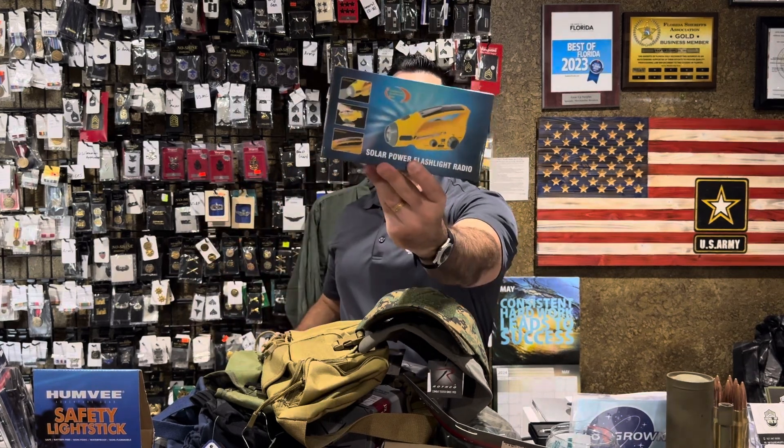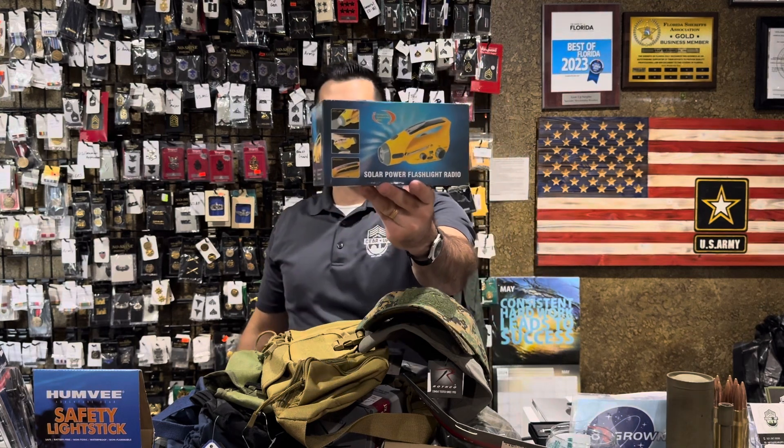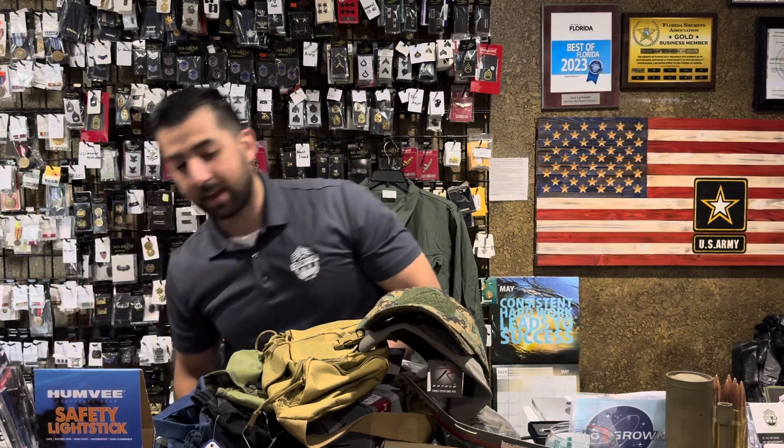Solar power flashlight radio — this is a great item for hurricane kits and bug-out bags. We've got this guy back in stock. It's fully solar charged or you can wind it up. A very good radio option to have.